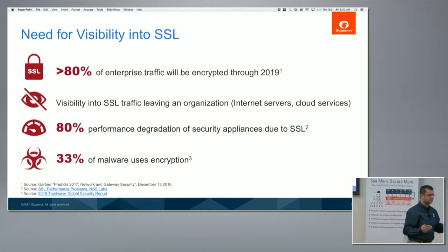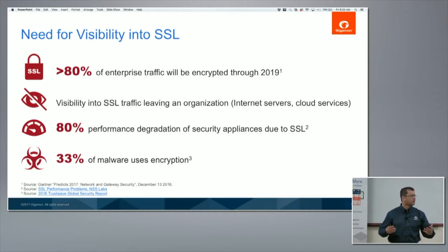This is the need for SSL visibility. When we started this project, we were looking at a lot of reports — Gartner and others were saying 80% of enterprise traffic is going to be SSL encrypted. When we actually did our own beta deployments and talked to over 100 customers, we found that the average amount of SSL is anywhere from 35 to 70%. So this isn't some analyst report — we actually talked to a lot of customers and they were saying that.